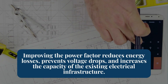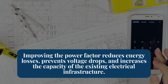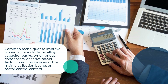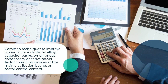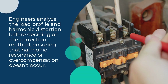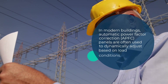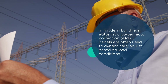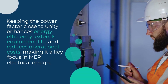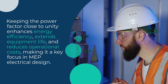Improving the power factor reduces energy losses, prevents voltage drops, and increases the capacity of the existing electrical infrastructure. Common techniques to improve power factor include installing capacitor banks, synchronous condensers, or active power factor correction devices at the main distribution boards or motor control centers. Engineers analyze the load profile and harmonic distortion before deciding on the correction method, ensuring that harmonic resonance or overcompensation doesn't occur. In modern buildings, automatic power factor correction (APFC) panels are often used to dynamically adjust based on load conditions. Keeping the power factor close to unity enhances energy efficiency, extends equipment life, and reduces operational costs, making it a key focus in MEP electrical design.